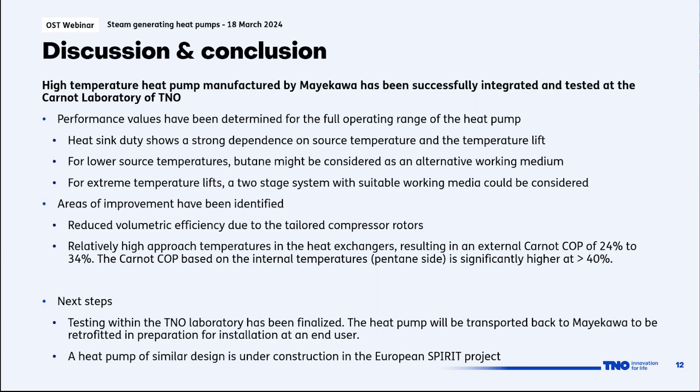In conclusion, the high-temperature heat pump manufactured by Mayakawa has been successfully integrated and tested at the Carnot laboratory of TNO, and the complete operating range has been mapped. Heating duty shows a strong dependence on source temperature. For lower source temperatures in the 50–70 degrees range, butane might be a better working medium. For extreme temperature lifts of 100 degrees and above, a two-stage system — as shown in some other presentations — might also be interesting.